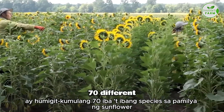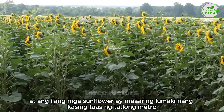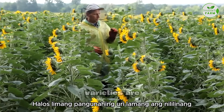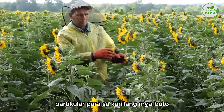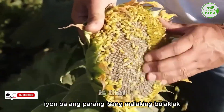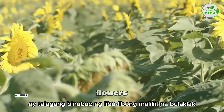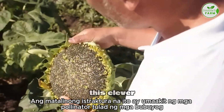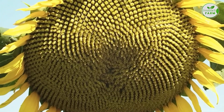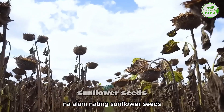There are around 70 different species in the sunflower family, and some sunflowers can grow as tall as three meters. Out of all these species, only about five main varieties are cultivated specifically for their seeds. An interesting fact is that what looks like one big flower is actually made up of thousands of tiny flowers clustered together. This clever structure attracts pollinators like bees, which is essential for seed production. Each of these tiny flowers produces a seed, which we know as sunflower seeds.